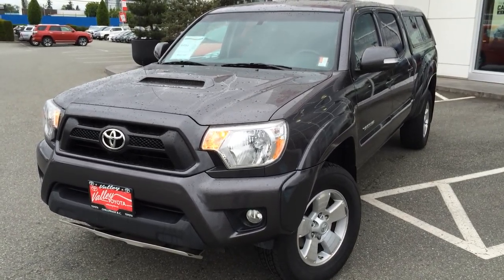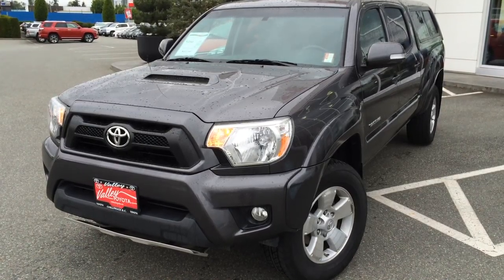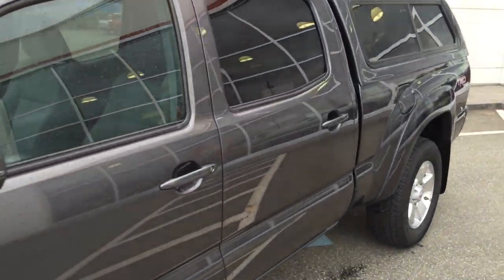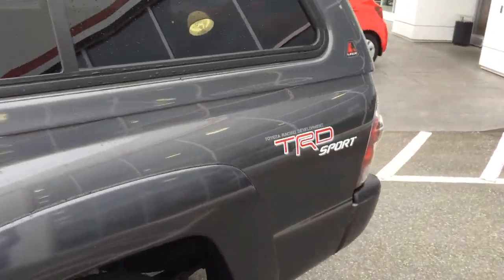Welcome to ValleyToyota.ca. You're having a look at a 2013 Toyota Tacoma, stock number 15335A. This is a local one owner Tacoma that was just traded in here at Valley Toyota Scion in Chilliwack, BC. This is a TRD Sport double cab.